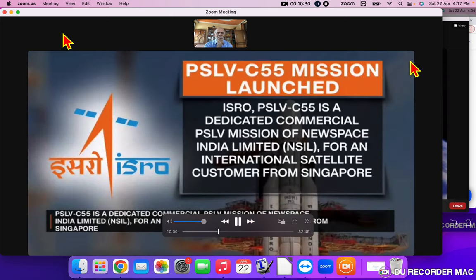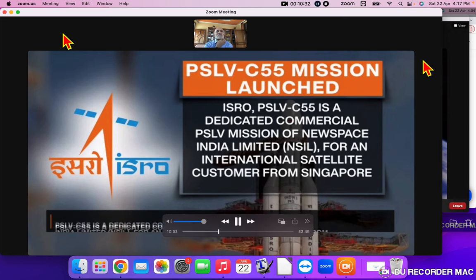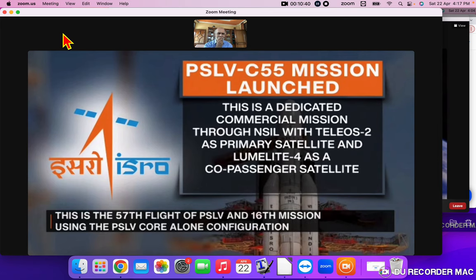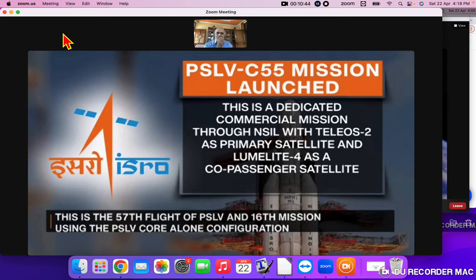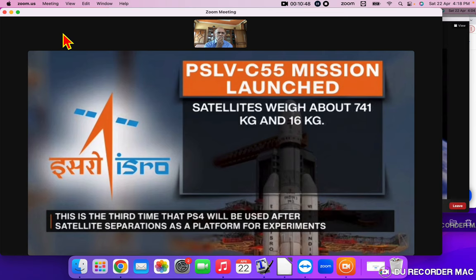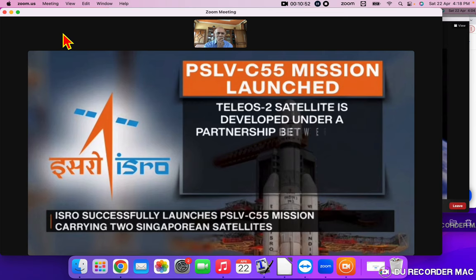Congratulations once again to NSIL and the PSLV team for this exciting mission. PSLV-C55 is a dedicated commercial PSLV mission of New Space India Limited for an international satellite customer from Singapore. This is a dedicated commercial mission through NSIL with Teleos-2 as the primary satellite and Lumelite-4 as a co-passenger satellite. The satellites weigh about 741 kg and 16 kg respectively — both belong to Singapore.